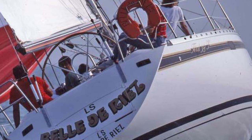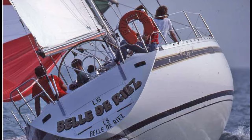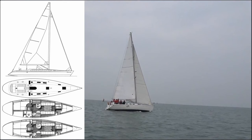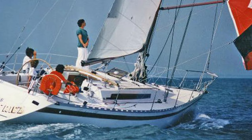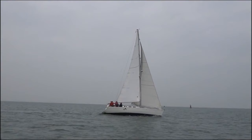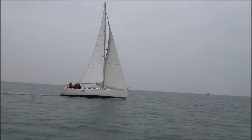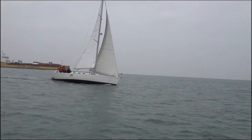For our first boat, at number three, it is a Beneteau First 38. The keel type is a fin with bolt-on keel and a spade rudder. The rigging type is a fractional sloop with a length overall of 38.25 feet or 11.6 meters. The waterline length is 31.3 feet or 9.5 meters, and she has a beam of 12.3 feet or 3.76 meters.